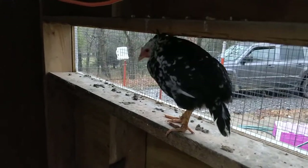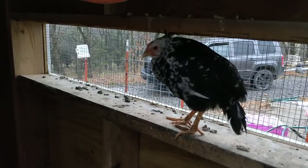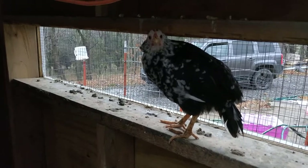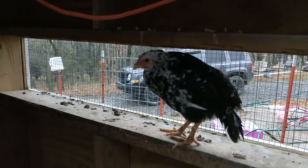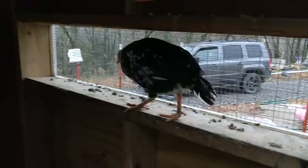It is a cold, rainy, dreary November day, but we are here checking in on the Exchequer Leghorn, and this is at three months old. So this is what you get when an Exchequer Leghorn is three months old. This is one of three that we have.